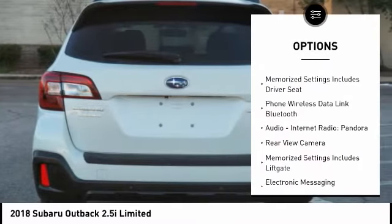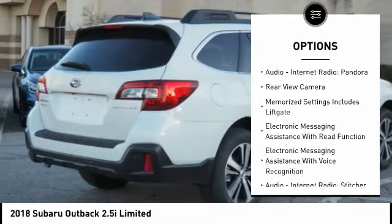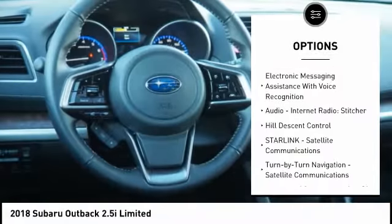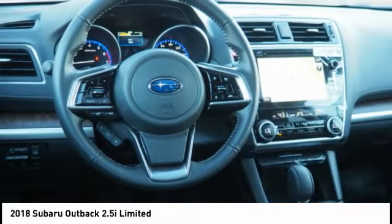Traction control, stability control, cruise control, fog lights, compass, power brakes, clock, child safety locks, brake assist, daytime running lights.